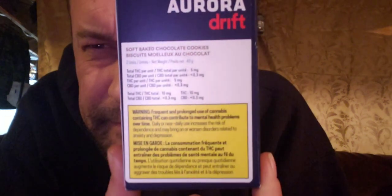We got cookies — what is it? Soft-baked chocolate cookies, two units. They're five milligrams per unit, again 10 milligrams for the whole package. It's the Aurora Drift soft-baked 5-milligram chocolate chip cookies. And what did we pay? 12 bucks. Oh f***.